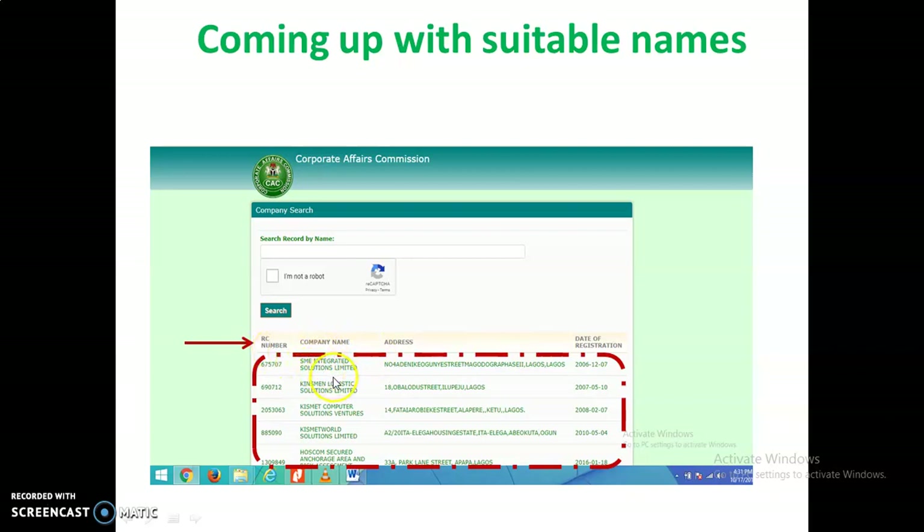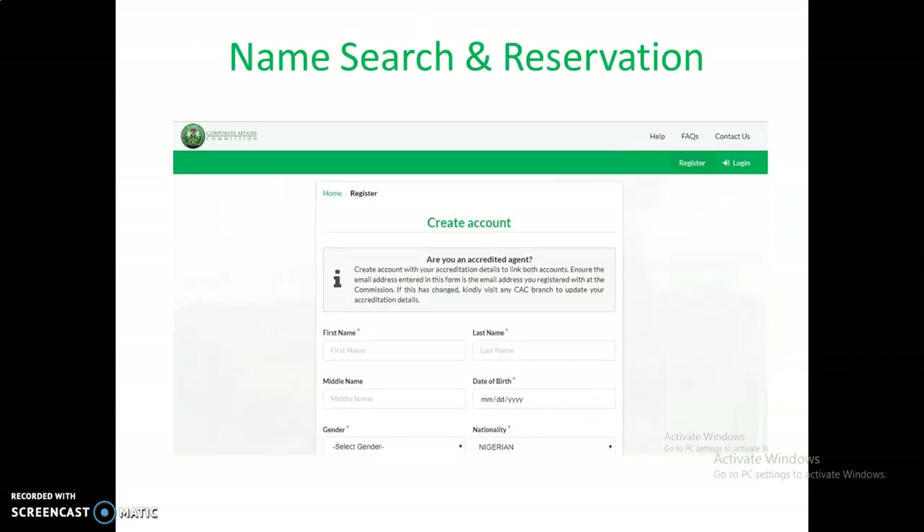For names that exist, you will be able to see the RC number, the company name, the address, and date of registration — confirmation that these names have already been registered. You will stand a higher chance of being denied if you use a name that has already been registered. So if you are able to do this, you will be able to choose a name that is suitable for registering.